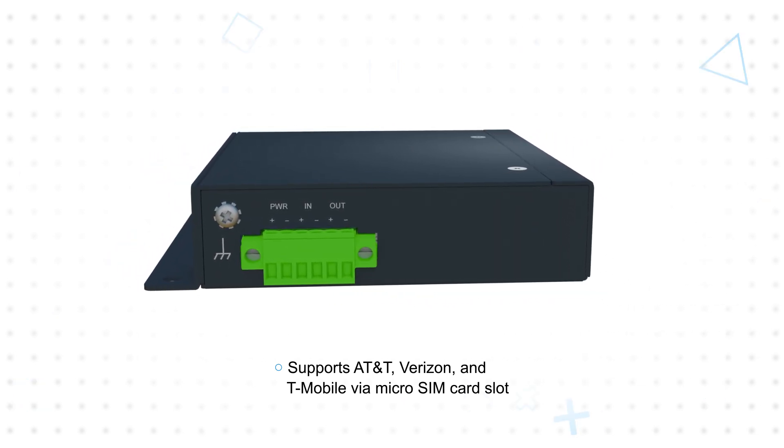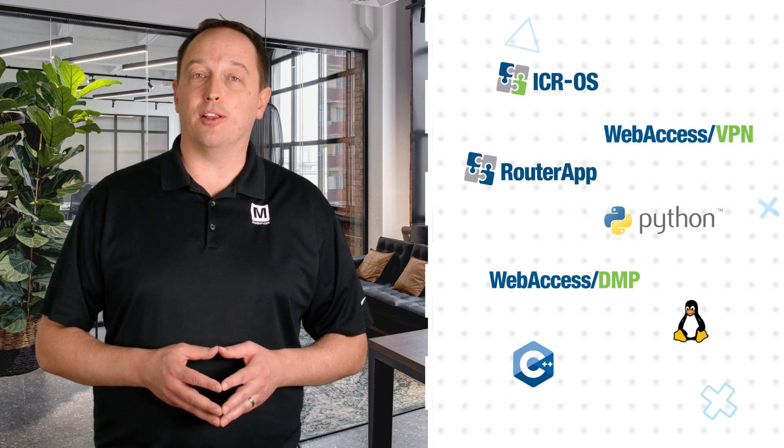It also offers one digital input and one digital output. The router leverages ICROS, a Linux-based operating system tailored for Advantech cellular routers.